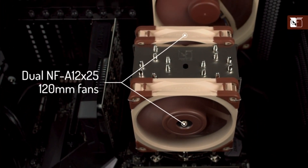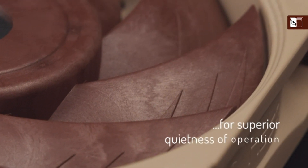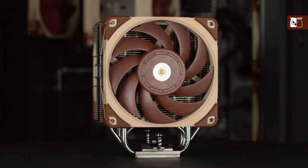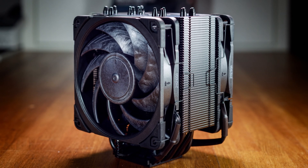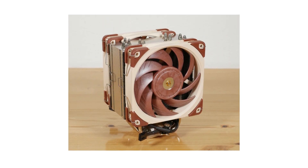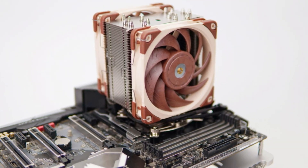Installation is a breeze with the high-end NT-H1 thermal paste and the SecuFirm 2 mounting system, supporting Intel LGA1851, LGA1700, LGA1200, LGA115X, and AMD AM5 and AM4. Plus, enjoy peace of mind with Noctua's renowned quality, backed by a six-year manufacturer's warranty. It's the deluxe choice for Intel Core i9, i7, i5, i3, and AMD Ryzen processors.